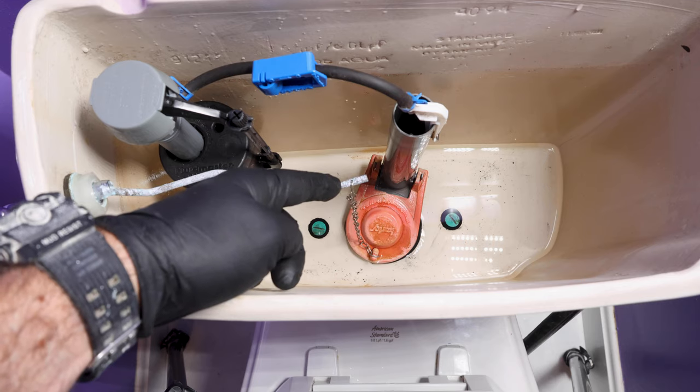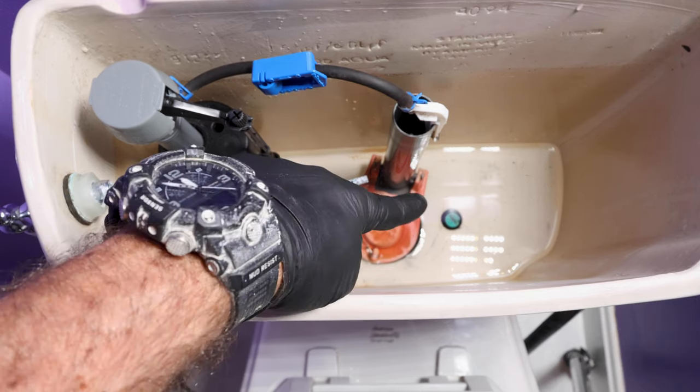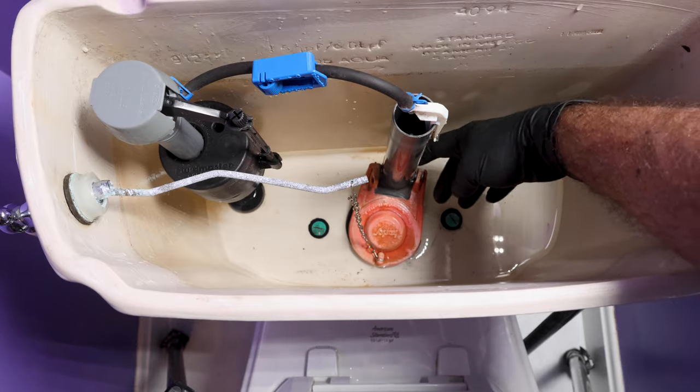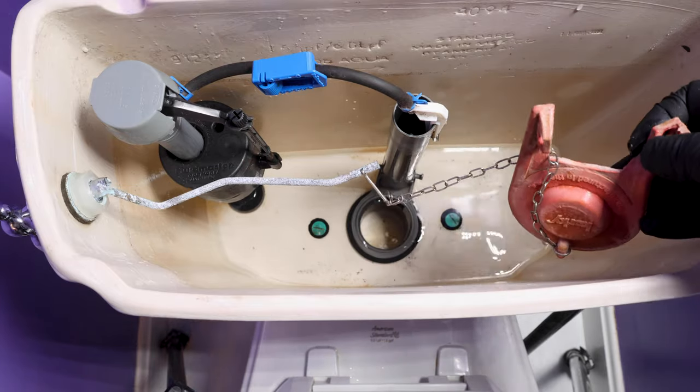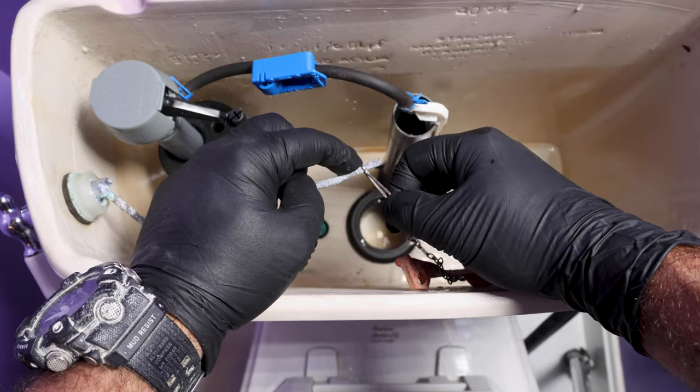It's easy to replace the flapper. There are two tabs on the flush valve, one on the left and one on the right. Take the flapper off of the tabs, and then you can disconnect the chain from the lever.